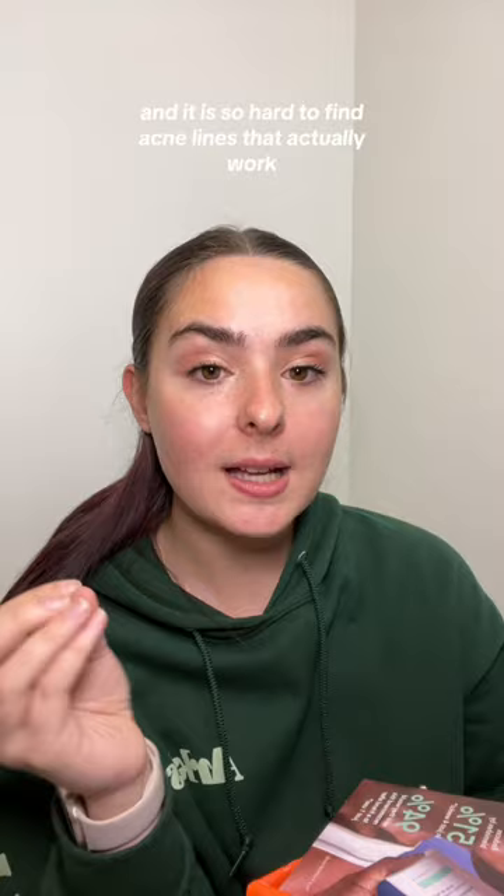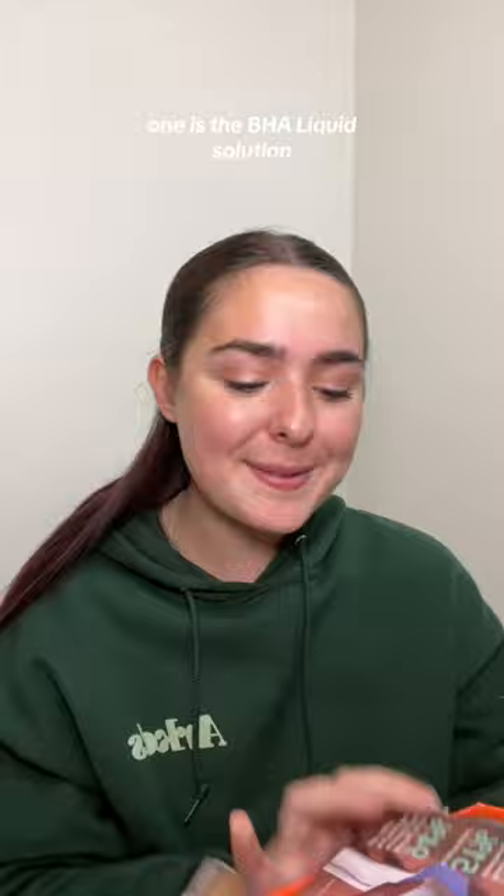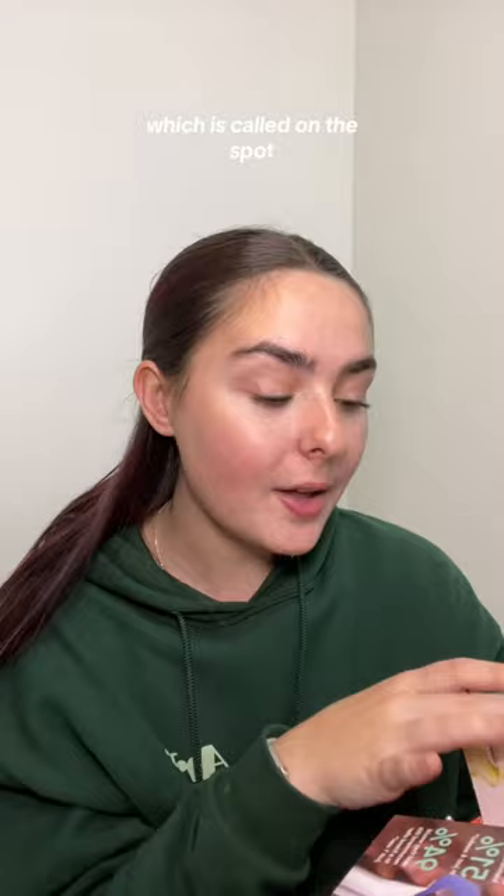You guys know I have acne-prone skin and it is so hard to find acne lines that actually work and don't just strip your skin. So they sent me two products from their new acne line. One is the BHA liquid solution, which is like an exfoliant, and the other is a blemish corrector called On The Spot.